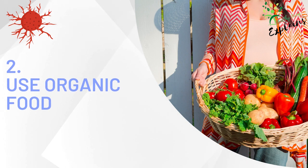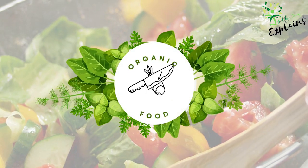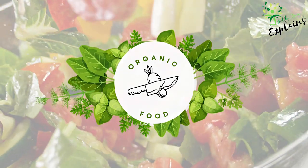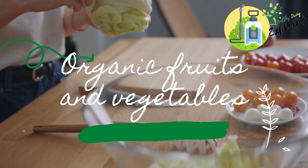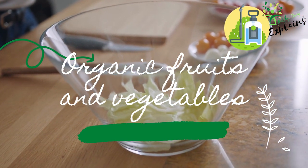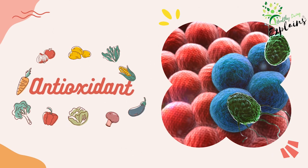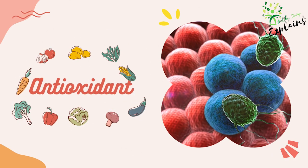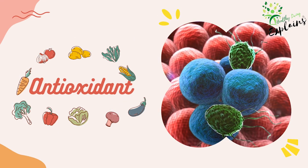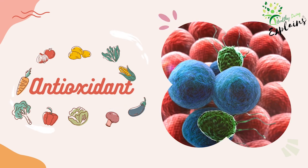Tip 2: Use organic food. Organic foods are produced without the use of synthetic pesticides, chemical fertilizers, genetically modified organisms, or artificial preservatives. By choosing organic options, you can reduce your exposure to potentially harmful chemicals and support a more sustainable food system. Consuming organic produce can help limit your exposure to pesticide residues and synthetic fertilizers, which have been linked to an increased risk of certain types of cancer. Organic fruits and vegetables are also often richer in antioxidants and other nutrients that support cancer prevention.